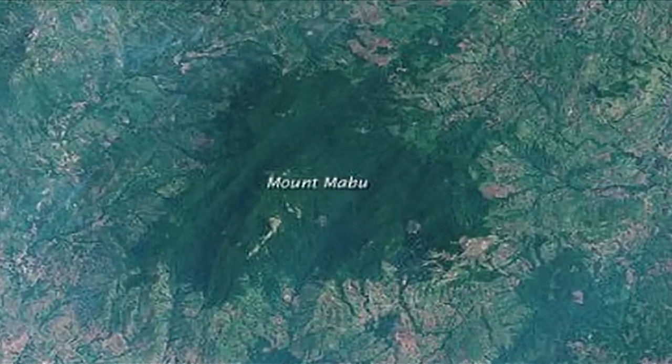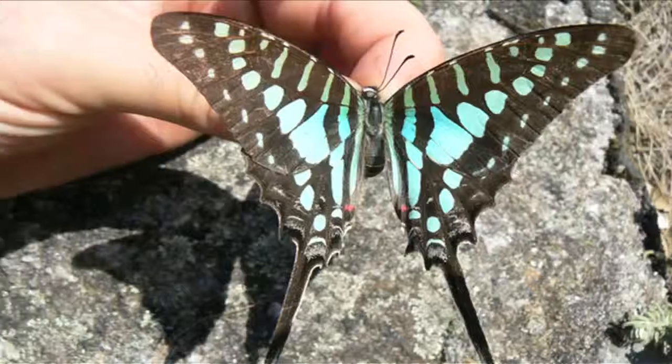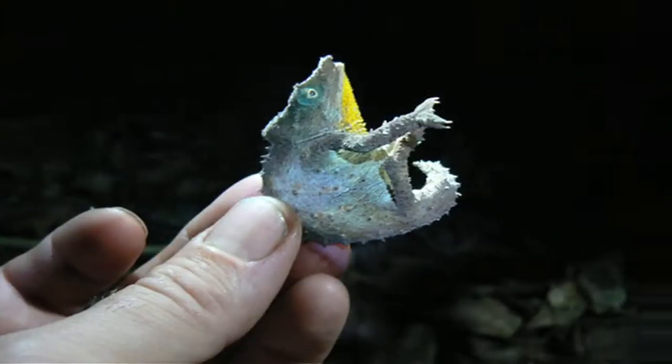The place they landed was on the previously unexplored territory of Mount Mabu in Mozambique. As it turns out, they hit the jackpot, finding new species of butterflies, birds, a pygmy chameleon, and a rare orchid.